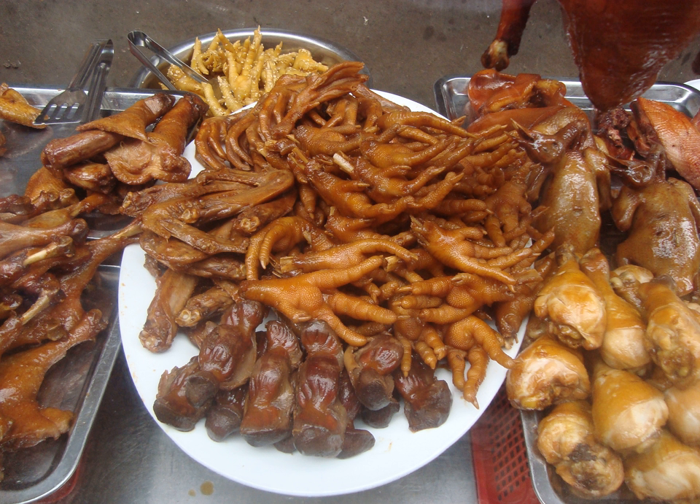Aside from chicken feet, duck feet are also popular. Duck feet with mustard, which is often served with vinegar, fresh green pepper and crushed garlic, is a popular salad appetizer.